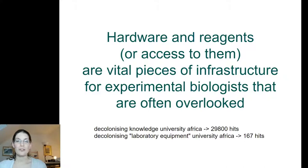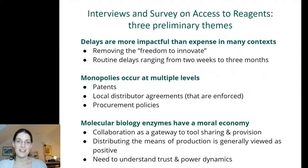Even if you look specifically at the decolonization context: if you search for 'decolonizing knowledge in African universities' you get nearly 30,000 hits on Google Scholar. If you try the same search but switch in 'laboratory equipment' you get only 167 hits, and almost none of those are actually relevant to the topic. So clearly it hasn't received a lot of attention, but I'm going to try to explain why I think it probably should.